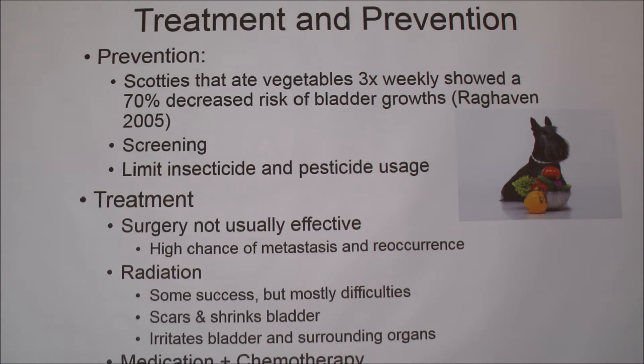Some prevention: Scotties that ate vegetables three times weekly showed a 70% decreased risk of bladder tumors, and this was any vegetable. This study was done in 2005, which was around the most recent research before our university started doing TCC research. Another prevention method is screening — if you know you have a high risk breed like a Scottish Terrier, consider getting an ultrasound and a urine culture at your yearly veterinary appointment to make sure nothing abnormal is going on. You can also limit your insecticide and pesticide usage.